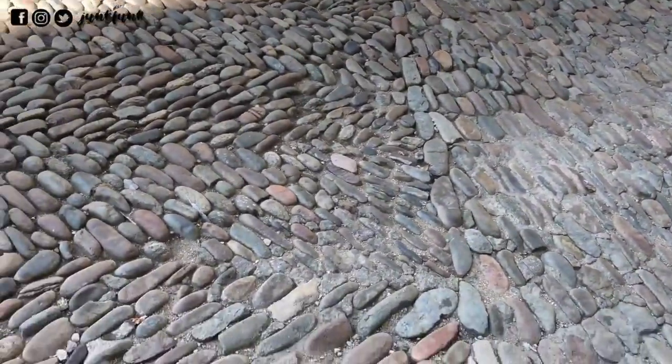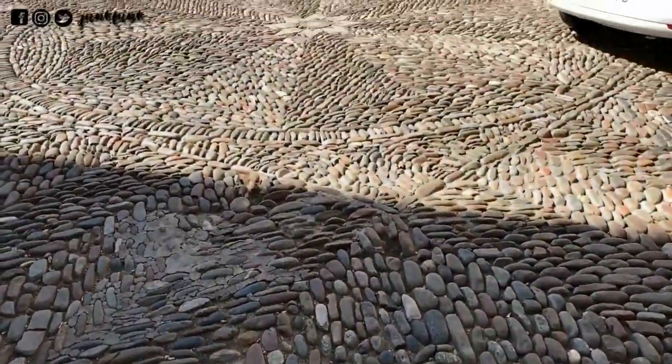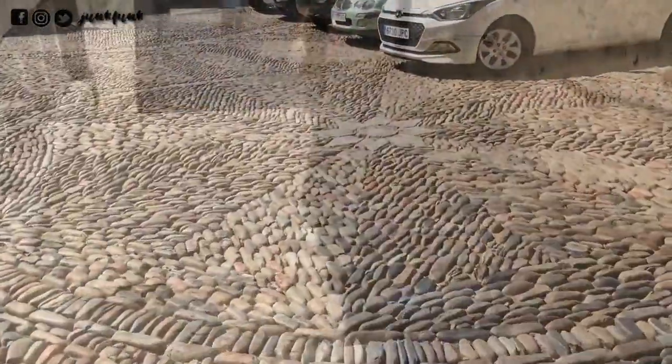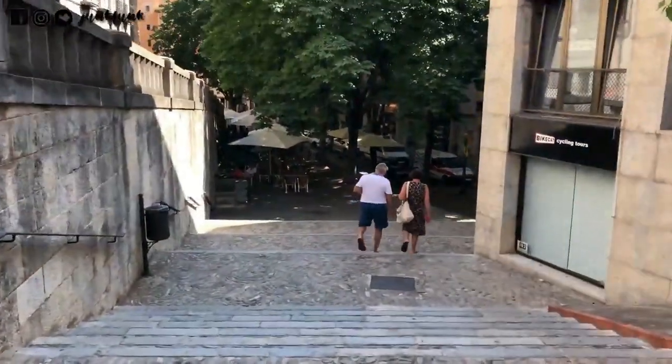The more you see here, the more you discover. The pebble stone and the finished stone have been combined to make the pathways and the steps look more beautiful and enhance the city's architecture.